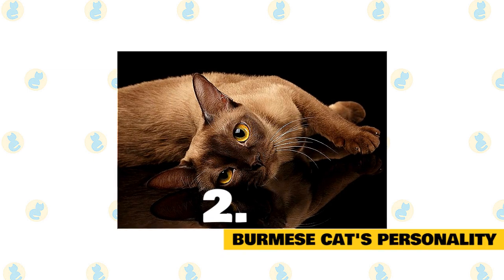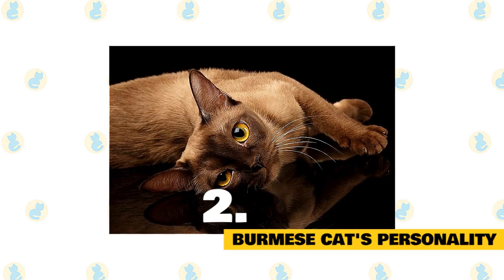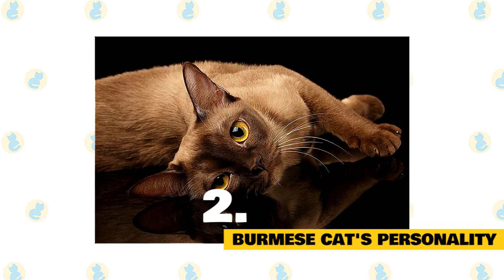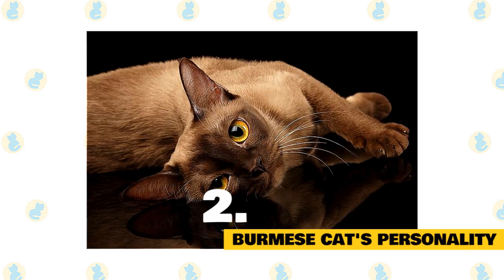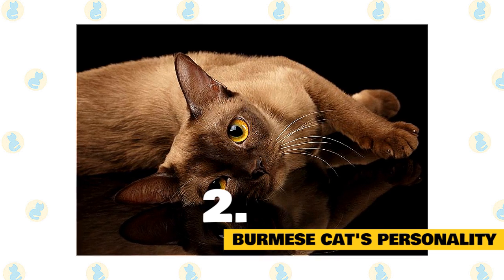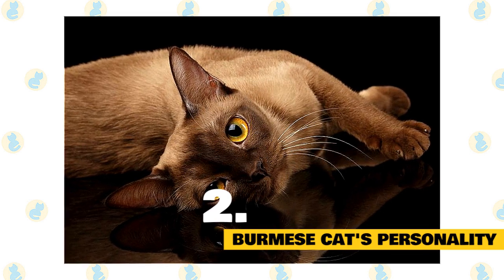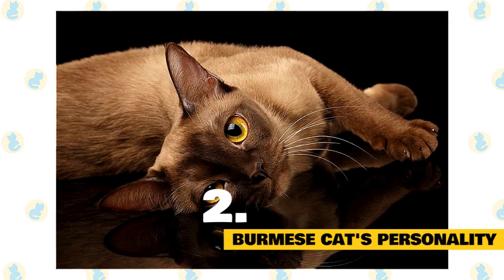2. Burmese cat's personality. The Burmese is energetic and friendly. He has the charm and determination of his Siamese ancestors and enjoys conversation as much as that breed, but his voice is soft and sweet, belying his tendency to run the household with an iron paw sheathed in velvety fur. He is highly intelligent and seeks out human companionship, so he's not best suited to a home where he will be left alone much of the day. If no humans will be around to engage his intellect, be sure he has the company of another pet. He gets along well with other cats and with dogs, but another Burmese will be his best pal.